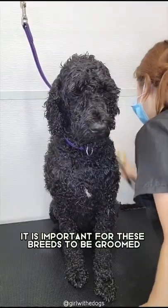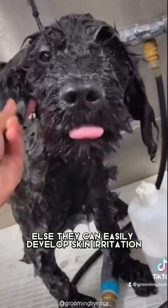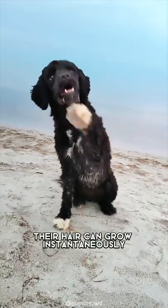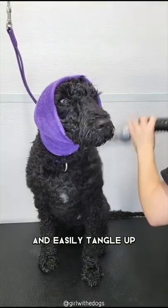Regardless, it is important for these breeds to be groomed, else they can easily develop skin irritation. If these breeds are not groomed frequently, their hair can grow instantaneously and easily tangle up.